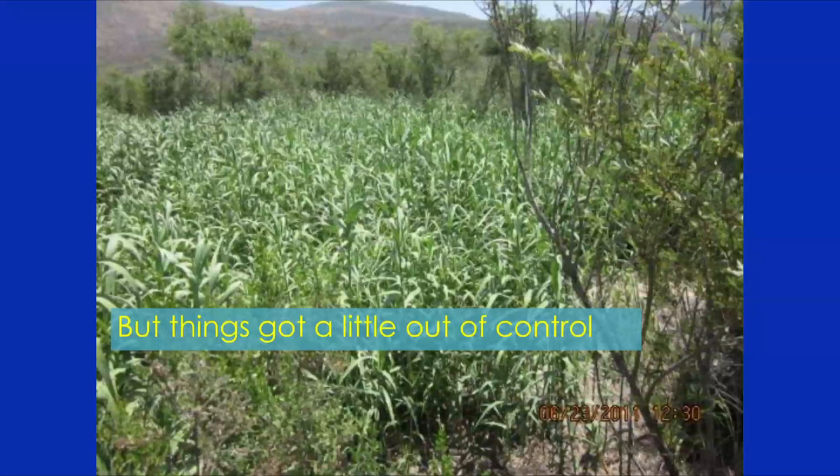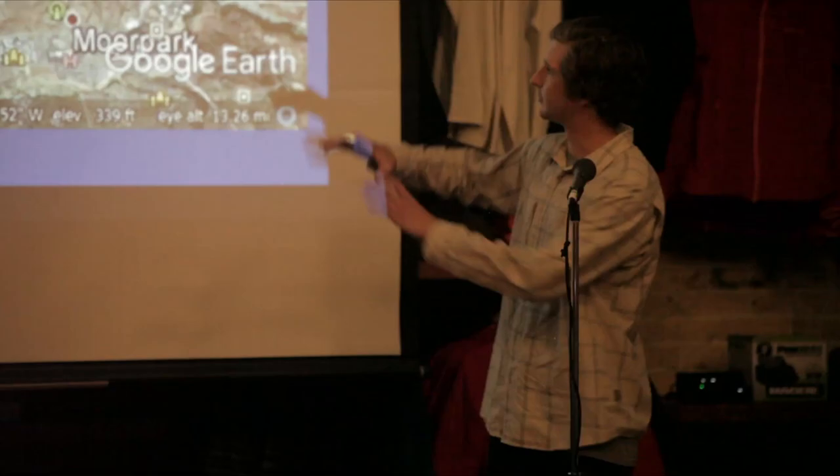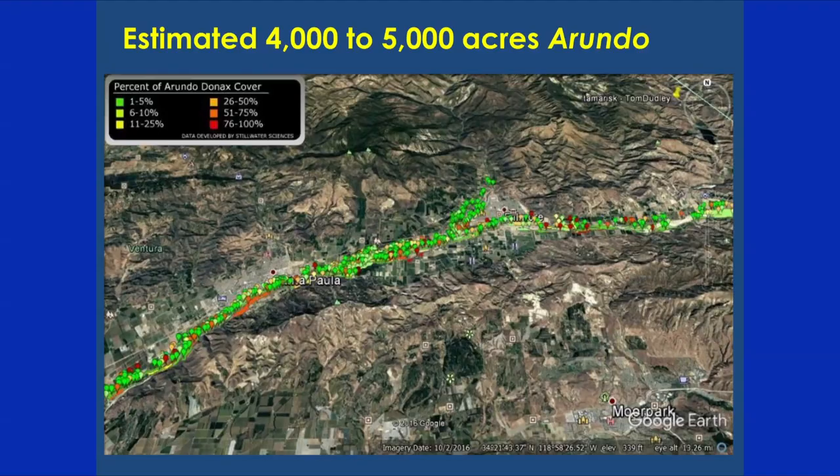Arundo was introduced to California in the 1800s by Western settlers, likely for its beneficial uses: it was used historically and commercially for musical instruments, as a construction material, for erosion control — though I'll get into why that's not a good idea — and horticulturally, and it could even be used for bioenergy given how fast it grows. After its introduction, things got out of control. You can see entire fields completely taken over by a monoculture of Arundo. In the Santa Clara River, the red dots on the map show areas up to 100% infestation of Arundo — where no other species grow — all the way down to 1%. Pretty much everywhere along this area has a dot, meaning at least some Arundo cover: 4,000 to 5,000 acres just in this very small area.